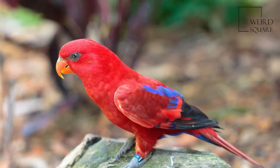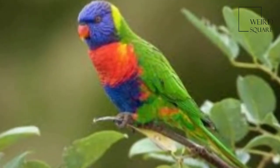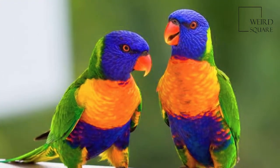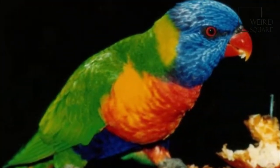Several taxa are traditionally listed as subspecies. The Rainbow Lorikeet is a medium-sized parrot, with the length ranging from 25 to 30 centimetres (10 to 12 inches), including the tail. The weight varies from 75 to 157 grams.